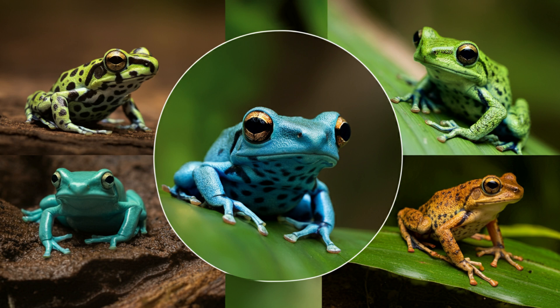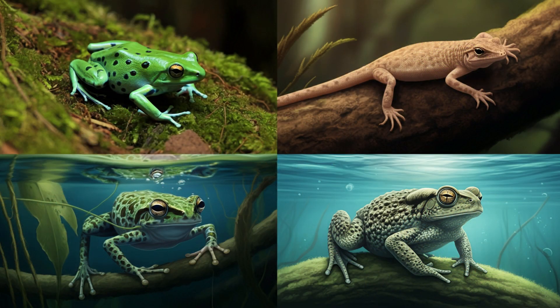Some frogs, like tree frogs, are adapted for life in the trees; others, like burrowing frogs, live underground. Some have developed camouflage to blend in, while others have bright colors to warn predators that they're poisonous. They've got all sorts of amazing survival strategies. Although there have been variations and specializations within different frog lineages, the fundamental principles of their biology — their two-stage life cycle, their adaptable nature — have remained remarkably consistent over time.